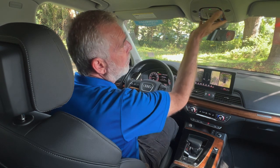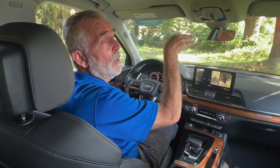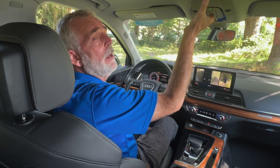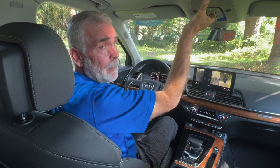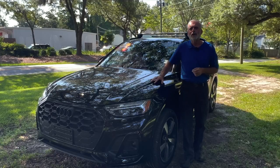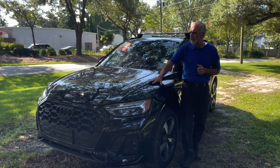Up top you've got all your controls for the sunroof, and the vehicle does have a panoramic sunroof. You can open up the entire glass to get some air in, or just open the shade to allow light in — there's enough light for everybody up front and the people in the back.